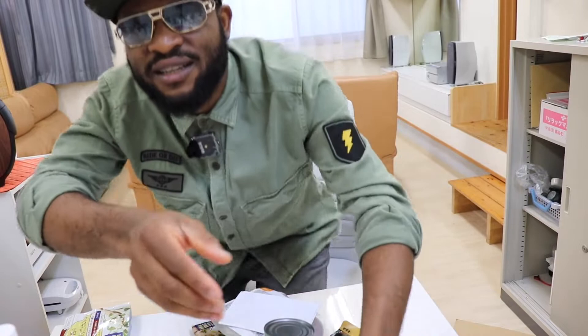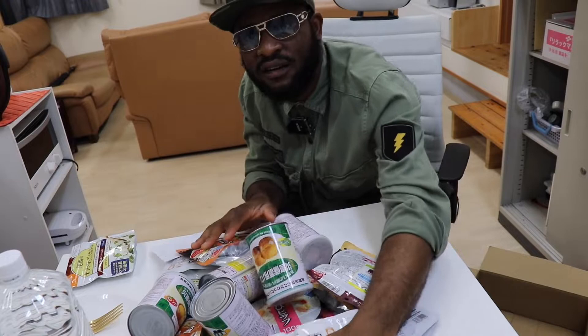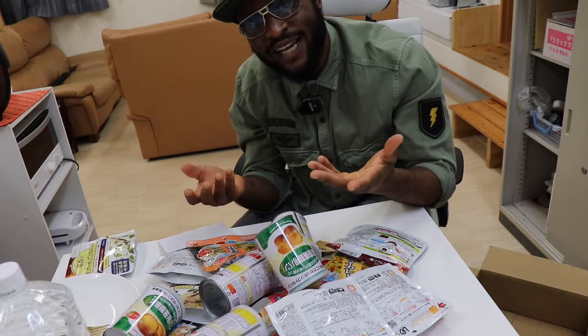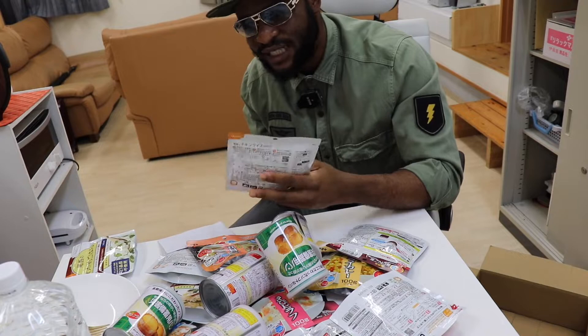That is why they have prepared this long-lasting food to survive during a tsunami. I just put it on this table — let me put the camera closer so you can see better. These are some of the items on the table, and the essence of this video is to try some of these emergency foods and see how they taste.